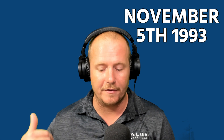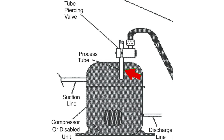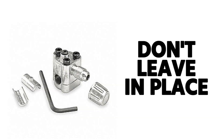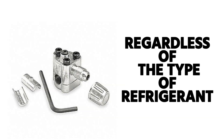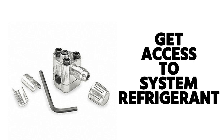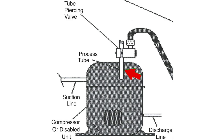Equipment manufactured after November 15th, 1993 is required to have process stubs. Process stubs are little stubs you can use to access the system with a piercing tool or a crimp-off tool — you cut the top off and put a Schrader stub in place. I never recommend leaving a piercing-type valve in place, regardless of the refrigerant, because those valves do tend to leak. You can use a piercing-type valve to gain access and recover refrigerant, or in many cases you can pinch off those process stubs, put a port in, and round them back out to recover the charge.